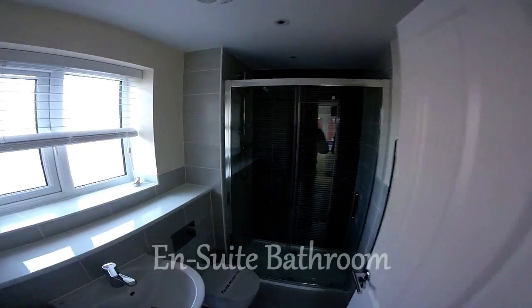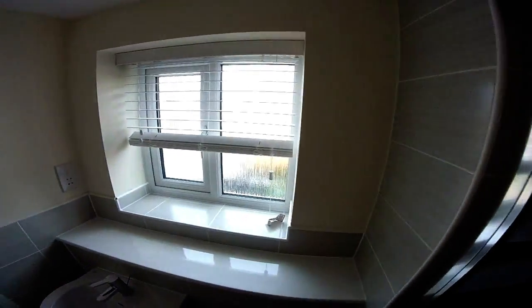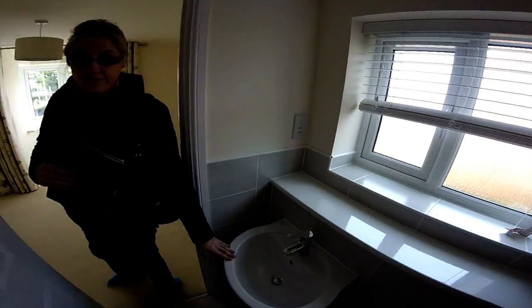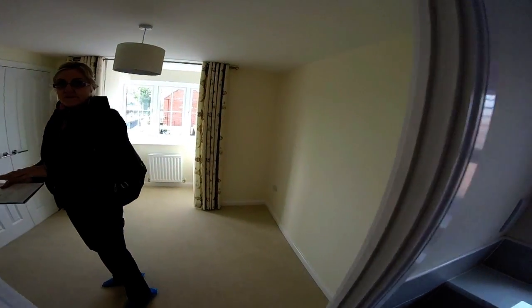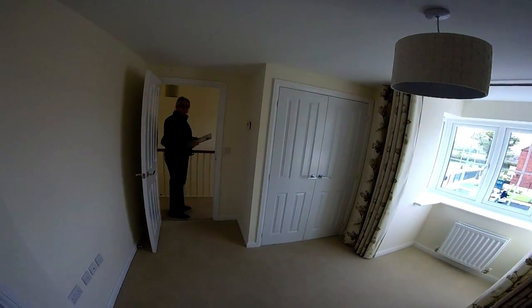Let's have a look at the en suite then. Double shower, nicely tiled. We've seen this sanitary ware in quite a lot of Bovis designs and it's actually very nice.